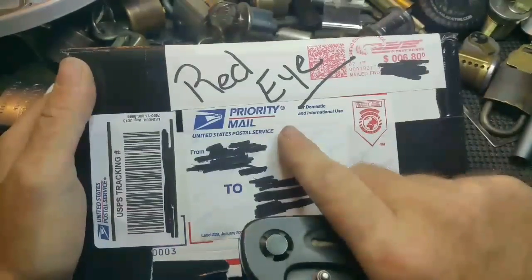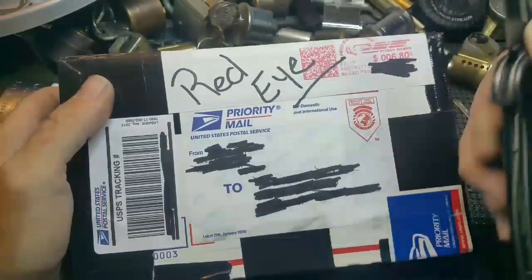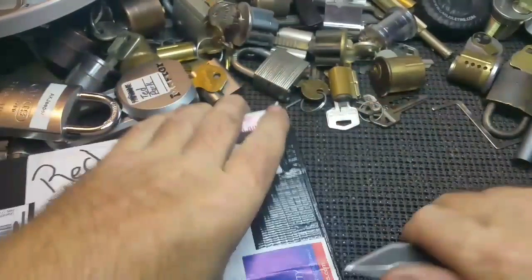Came home and had a package from Freda, so let's see what we got in here.